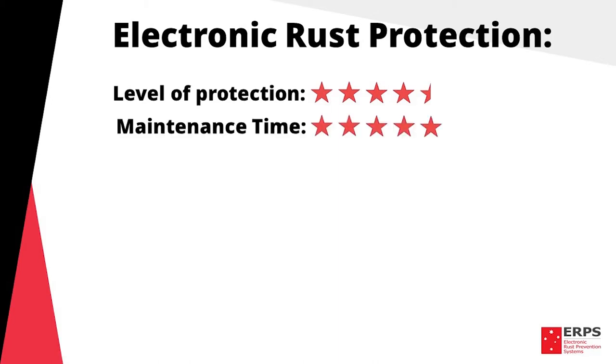Maintenance time: 5 stars. Once fitted, there is no ongoing maintenance required other than checking the light on the system once a month.